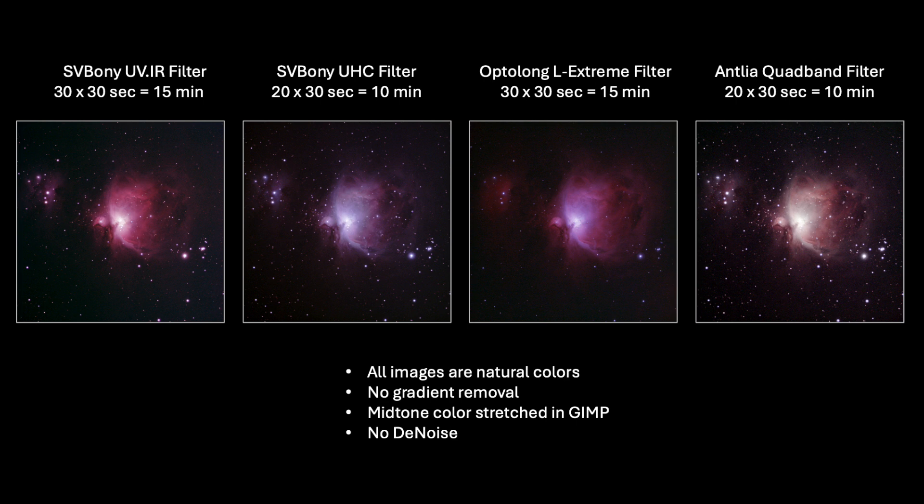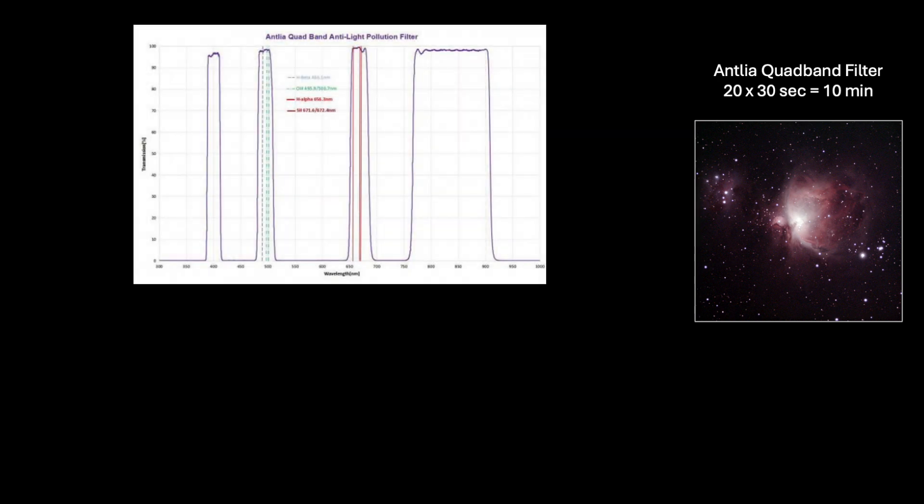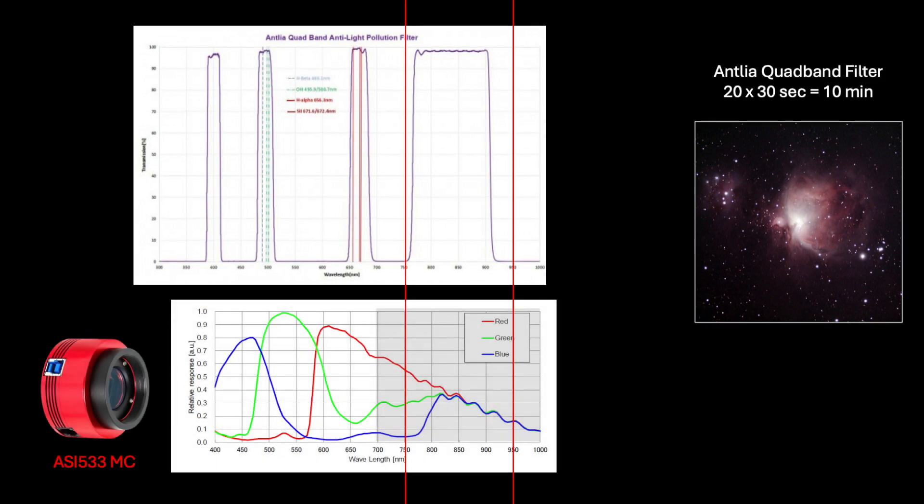However, with only 30 second exposures, I felt that the star shapes and sizes were under control. In the past, I used this filter for much longer exposure imaging on other nebulae and was mostly dissatisfied with the bloated star images. But here at 30 seconds exposure time, the results looked reasonable. The Antlia quad band filter has that name because of its four peak areas of transmittance in the light spectrum. Its broadest peak is in the near-infrared region between about 770 and 920 nanometers. This spectrum is not visible to the human eye; however, it is detectable by the IMX 533 sensor in the camera I was employing. In fact, all of the colored pixels had up to about 30 percent quantum efficiency on these infrared wavelengths.